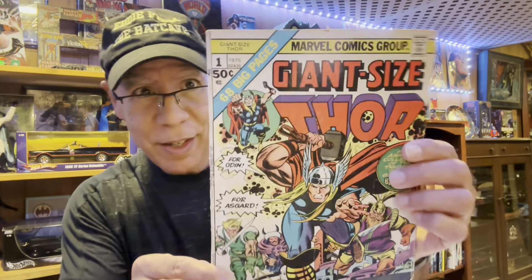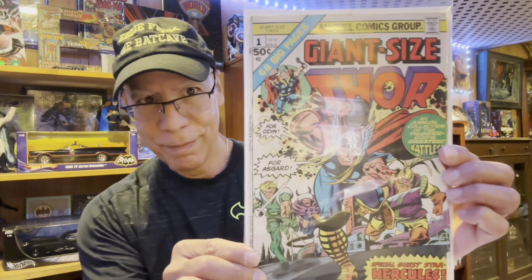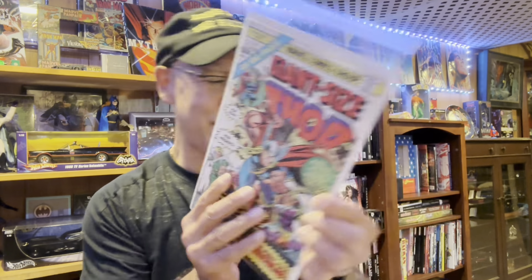I found this Ford Giant Size from 1975, number one. Looks kind of beat up — see that? So if you find a beat-up bag in your collection, take it out for books that look like this. It's pretty beat up. Put it in a new cardboard bag, re-bag it — looks a lot cleaner. What do you think? Cool, I think so.